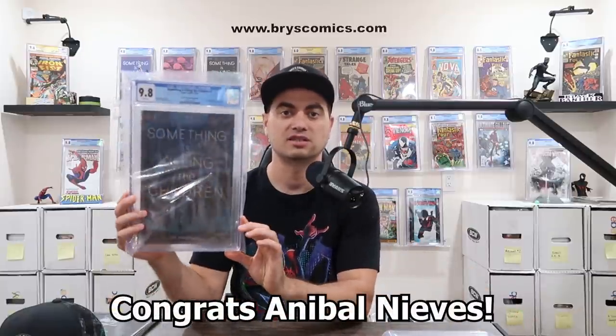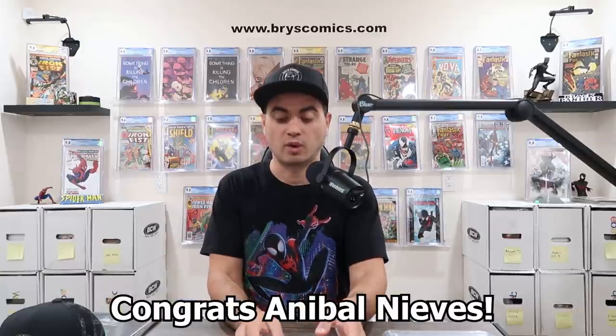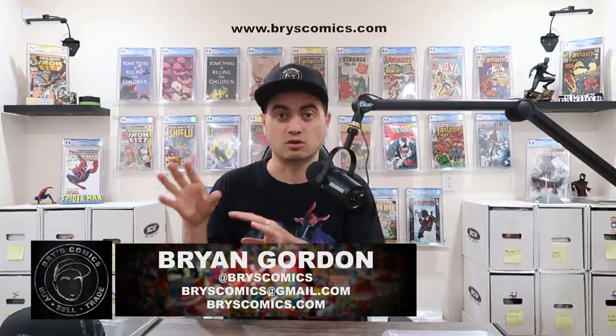Congratulations to Annable Neves — you are the winner of Something Is Killing the Children number one, CGC 9.8, Local Comic Shop Day Full Foil Edition from the newsletter giveaway at BryceComics.com. I noticed a lot of people who made purchases on the site are not signed up for the newsletter. If you don't go to the bottom of the homepage and enter your email, you're not entered to win the monthly giveaway. Every single month I have a giveaway — this month's slab prize is Invincible number one in a CGC 9.8, the Local Comic Shop Day Gold Foil Edition. Make sure you're subscribed.